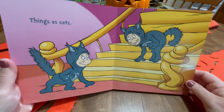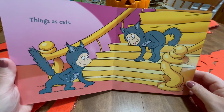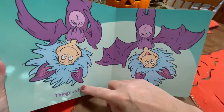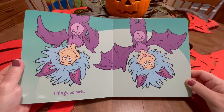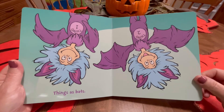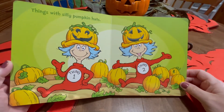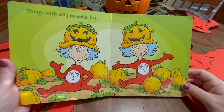Things as cats. Meow. Ha, ha, ha, ha. Things as bats — they're hanging upside down with their bat outfit. Things with silly pumpkin hats. That's a lot of pumpkins. Look at there. Ha, ha, ha.